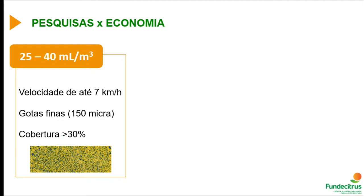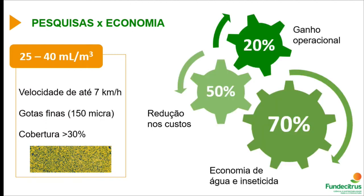Spraying focused on controlling psyllid can occur at speeds of up to 7 kilometers per hour, increasing operational output. Fine droplets up to 150 micra should be used, with coverage of at least 30 percent on the external part of the plant. Studies have shown it's possible to have up to 20 percent more operational output, a reduction of 50 percent in costs, and savings in water and insecticide of 70 percent for growers.